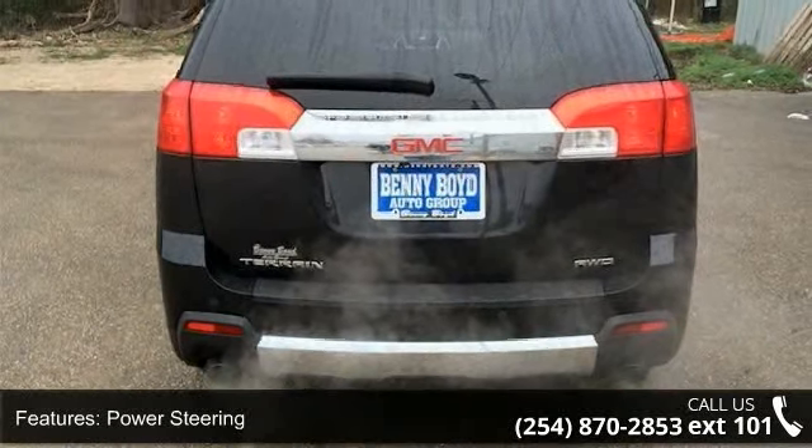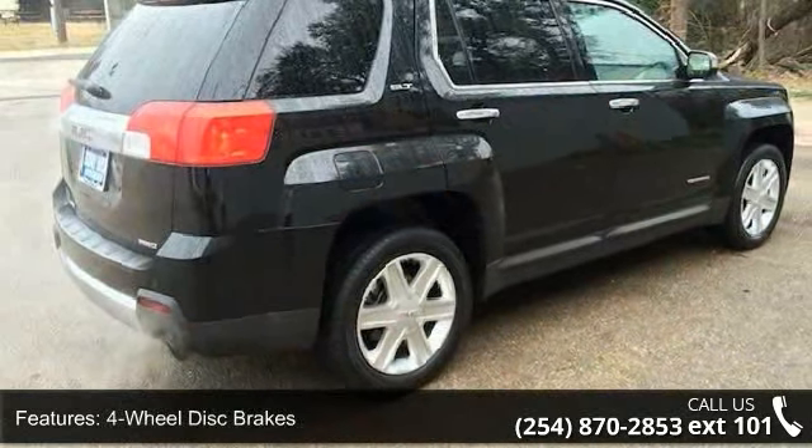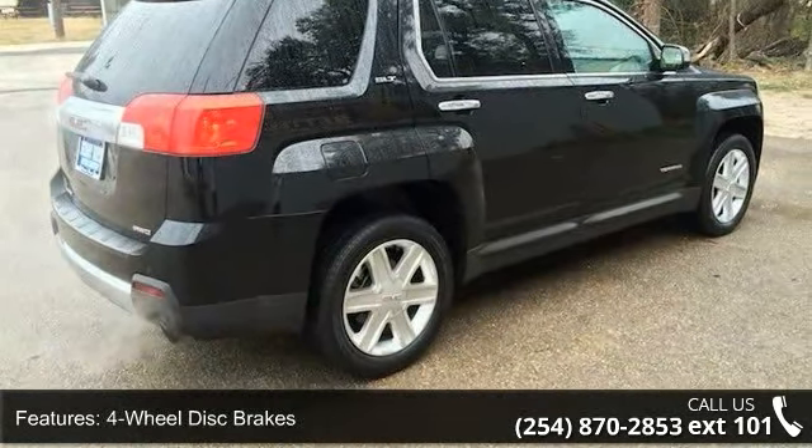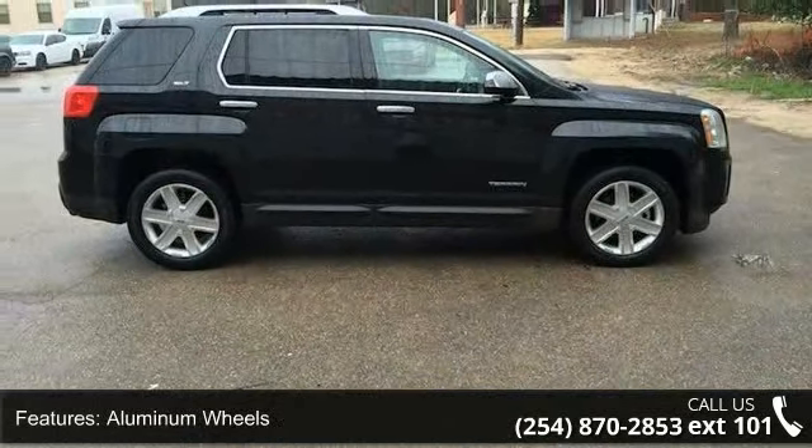Some of the top features included with this vehicle are mirror memory, premium sound system, sun moonroof, driver vanity mirror, cruise control, telematics, Bluetooth connection, and child safety locks.